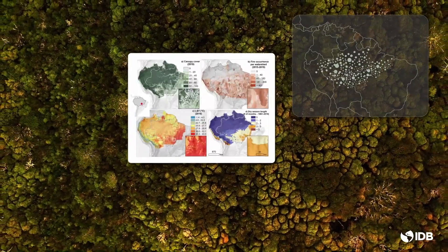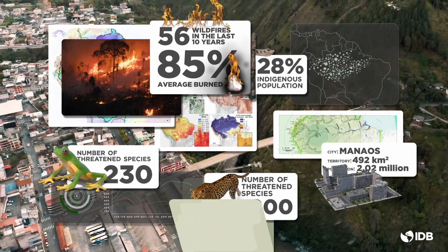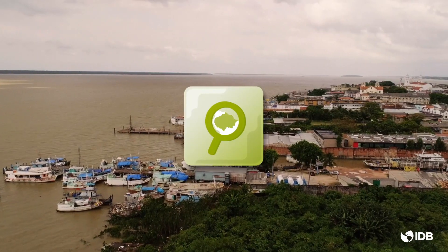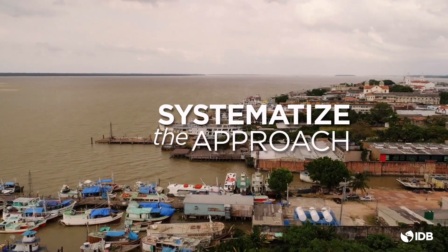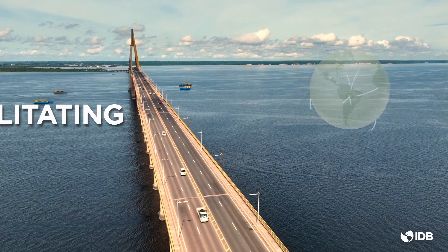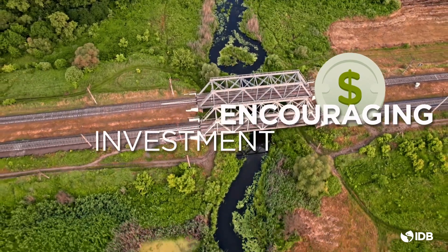Despite ongoing efforts to understand and manage the territory, we still need a shared tool that allows for comprehensive geospatial analysis and facilitates the establishment of collective geospatial intelligence for the region. This shared solution will systematize the approach to development and conservation of the biome by creating a system for managing and reporting geospatial indicators, facilitating information exchange between countries, organizations, and the public, and encouraging investment by engaging critical actors and the global community.